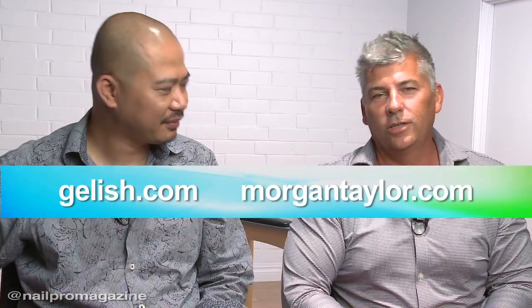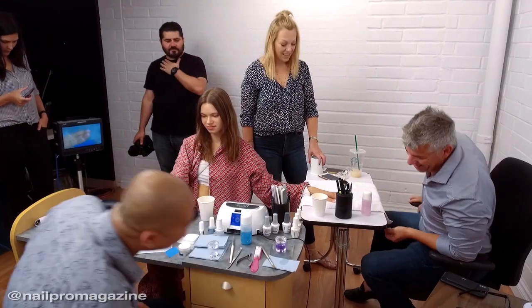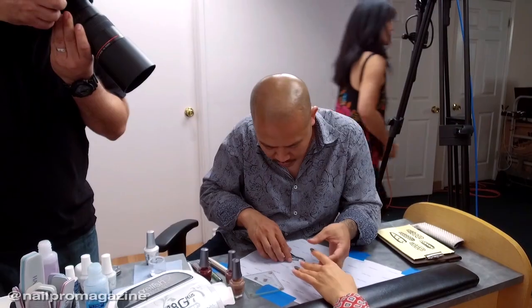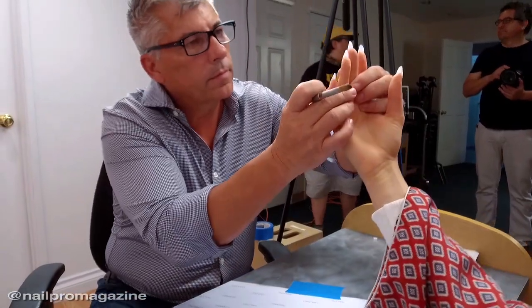In here, you can go to Gelush.com or MorganTaylor.com and actually see some of the wonderful things that we do. So hopefully we can inspire you educationally and also as an artist as well. One thing I can say is we have fun because we really like what we do.